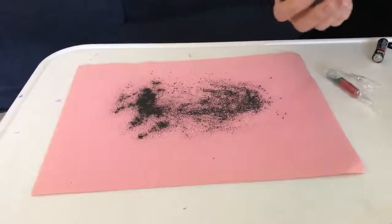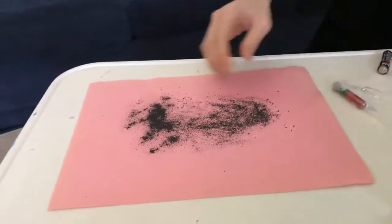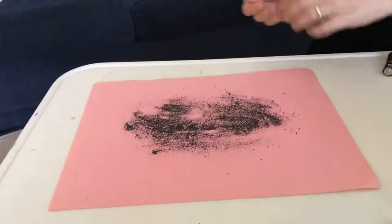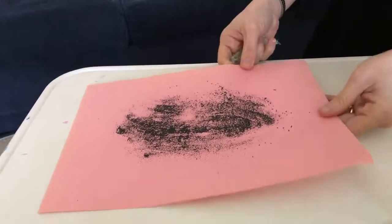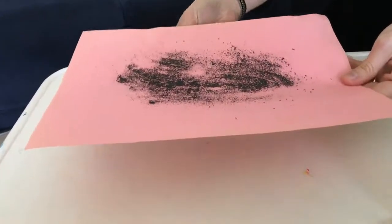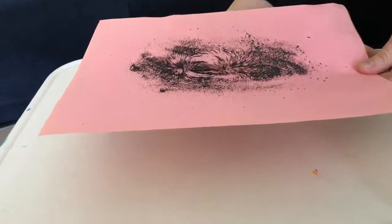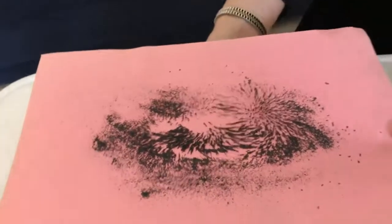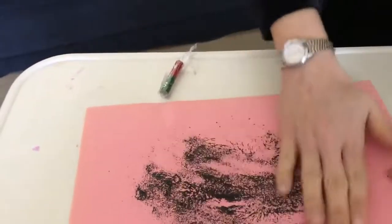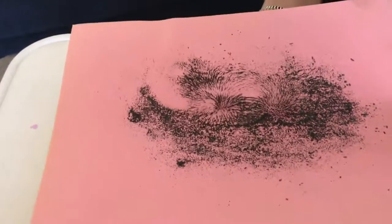These are iron filings — powdered iron. If you have a shaker of them, you can do this at home. I'm spreading them nice and thin so we can see, and we know that iron is the metal most sensitive to magnetism. I'm going to take this permanent magnet, which I've wrapped in plastic wrap, and pass it under the iron. Our complaint for electric fields was that we didn't have any test charges to see them — that problem is now solved. Can you see the lines of force? Can you see the magnetic field lines from this permanent magnet?